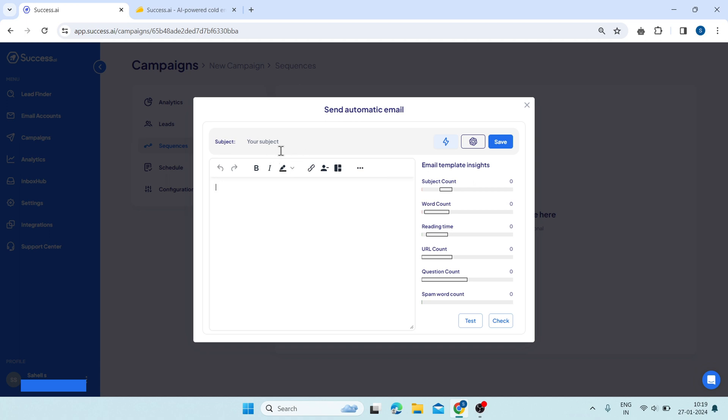You can also use triggers to make your subject line more dynamic and conditional based on your leads data. And here, you can write the content of your email — the main message you want to convey to your leads. You can use the same variables, triggers, and templates to make your email content more personalized, dynamic, and relevant to each lead. You can also write your email using AI.